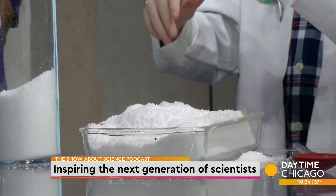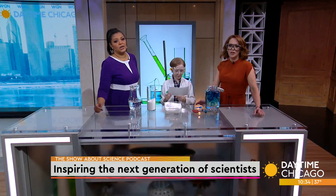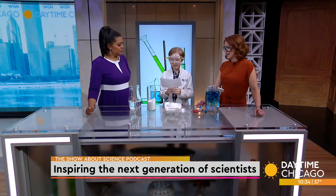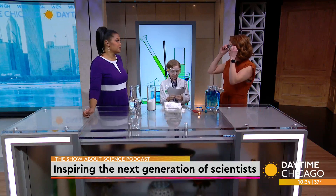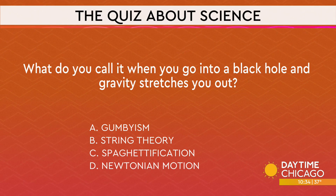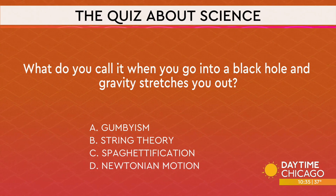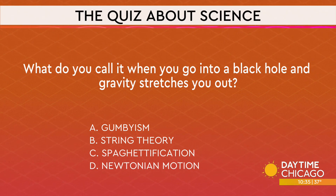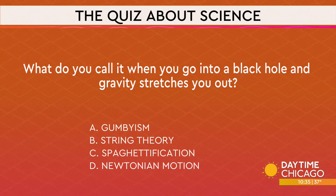So now that we've done all that, I have a quick little quiz for you — a little game that my English teacher Miss Gust would describe as: can you tell which one's true? What do you call it when you go into a black hole and gravity stretches you out? A: Gumbyism. B: String theory. C: Spaghettification. D: Newtonian motion. I'm gonna say C — Spaghettification. Yeah, you are both correct.